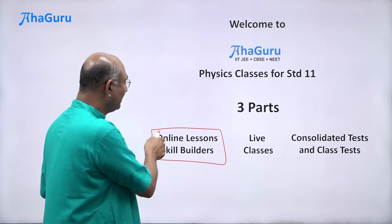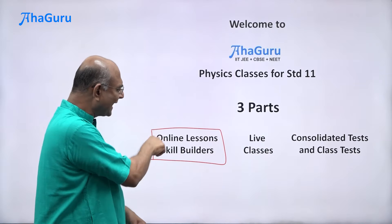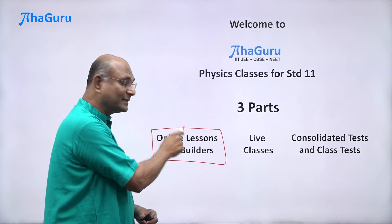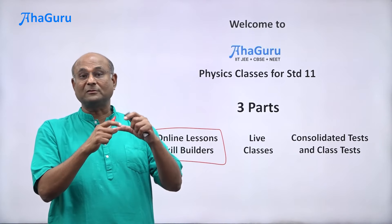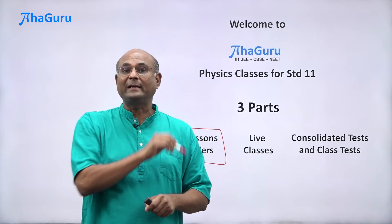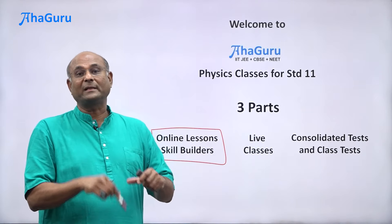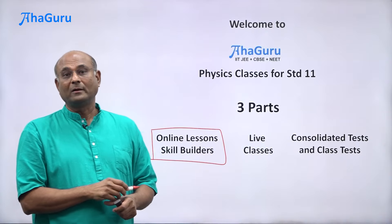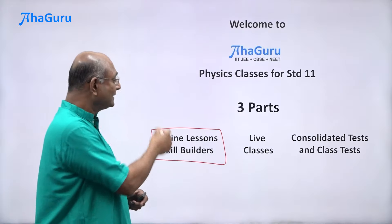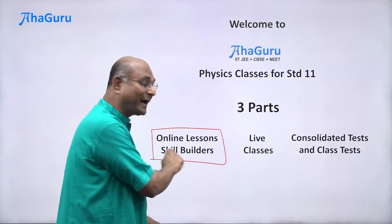The homework assigned to you will be in the form of online lessons and skill builders — these are recorded courses. They will have concept lectures: first, a video explaining the concept, followed by a bunch of solved examples. Just knowing the concept is not enough; you must know how to apply it in different circumstances. When you see a solved example, don't start the video immediately. Pause, wait five minutes, try to solve it yourself, then watch the video solution. These lessons and skill builders also have a lot of practice questions.